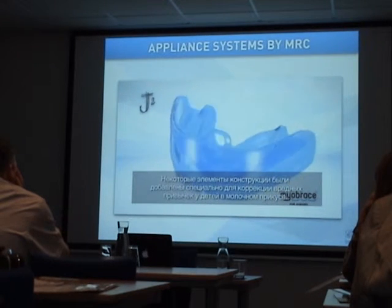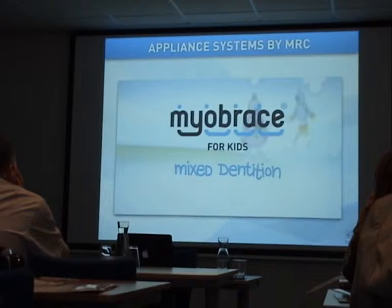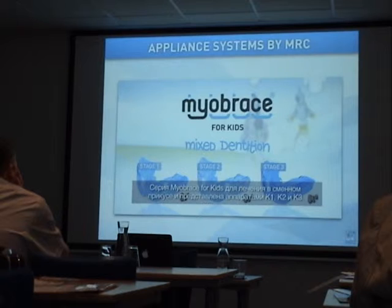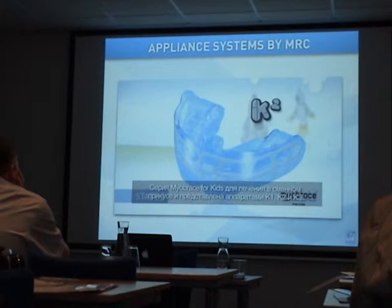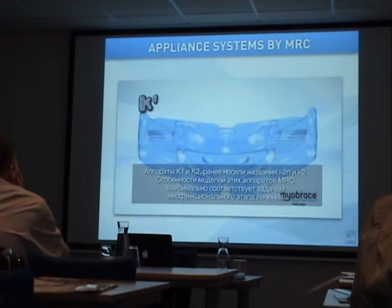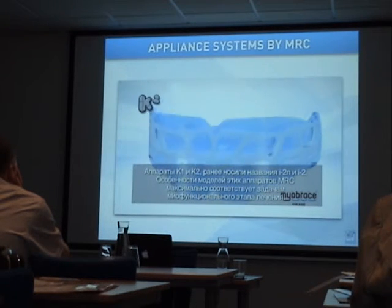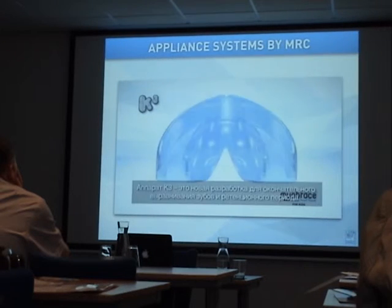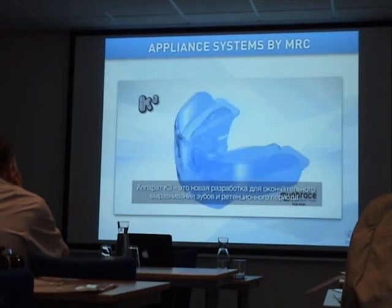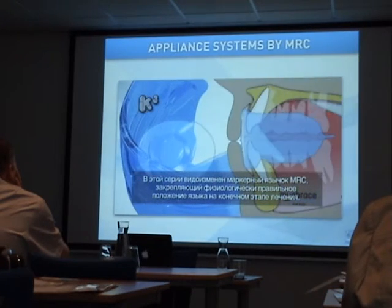Advancements to the design features have been developed specifically for habit correction in young children. Myobrace for kids, for the mixed dentition, is made up of the K1, K2, and K3. The K1 and K2 were formerly named the I2N and I2, MRC's most advanced myofunctional appliances. The K3 is a newly developed appliance for final alignment and retention, incorporating MRC's new tongue tag development for better tongue position.